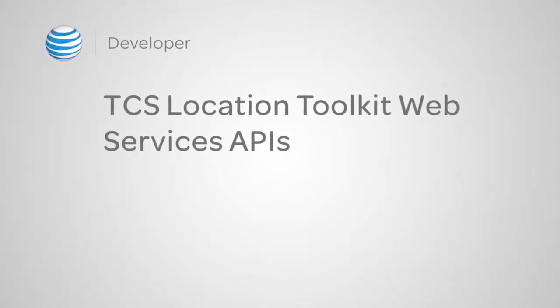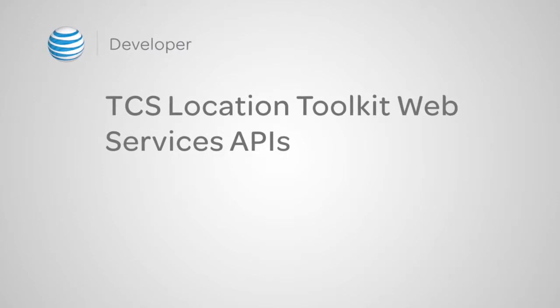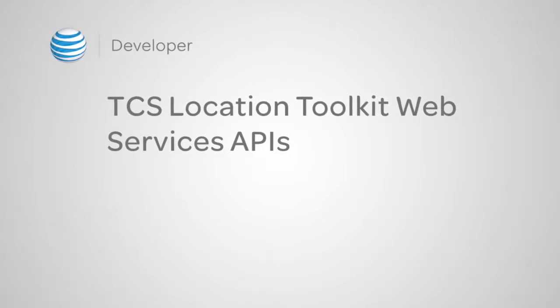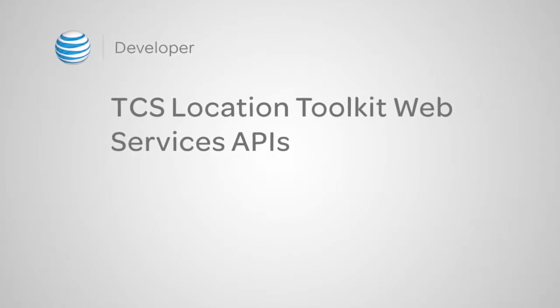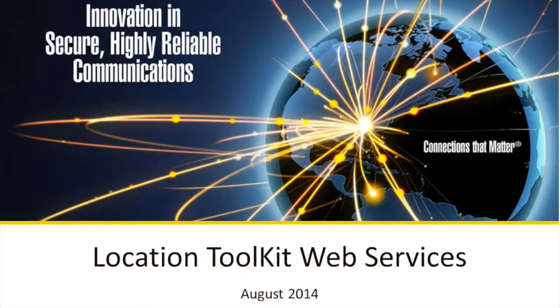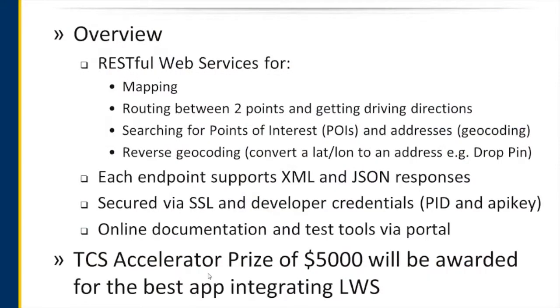We have about an hour to go over everything, which should be plenty of time. Location Toolkit Web Services — so, what is it? It is our RESTful Web Services for doing very popular location-based services. We have mapping.